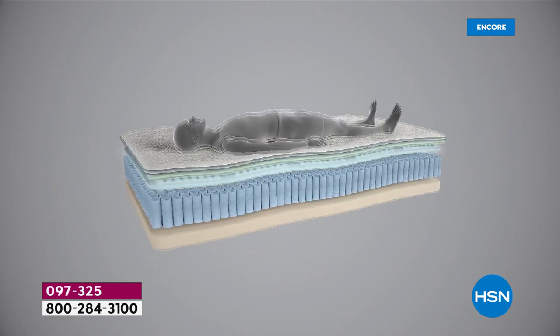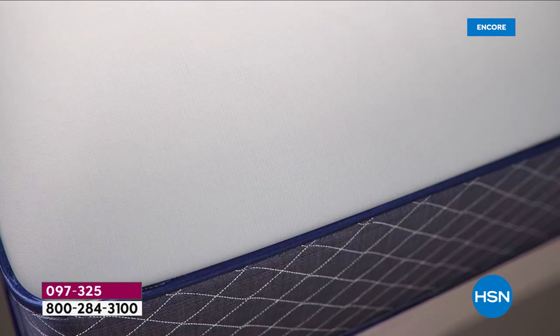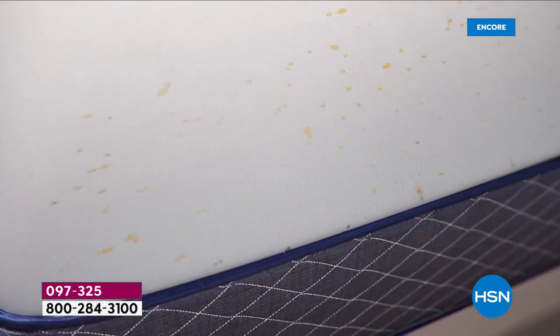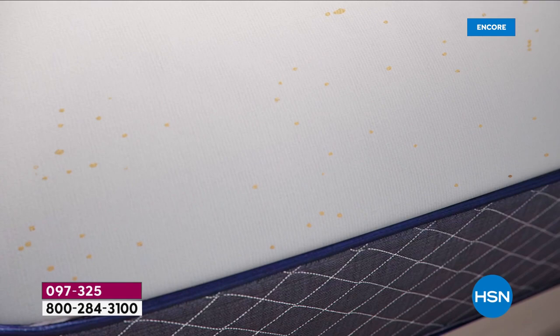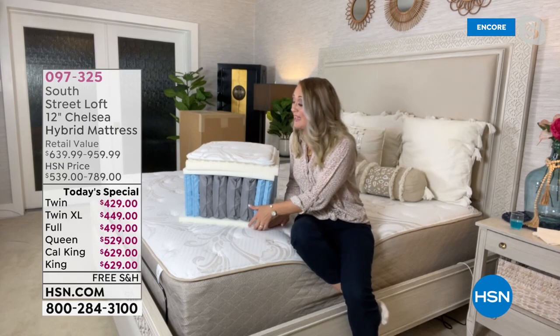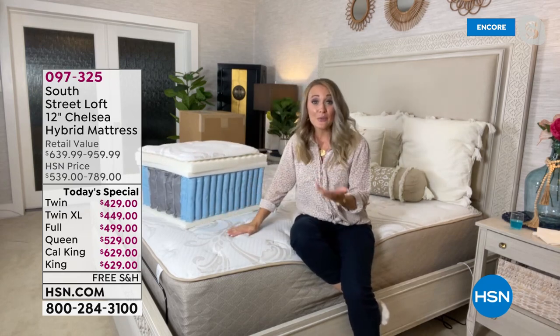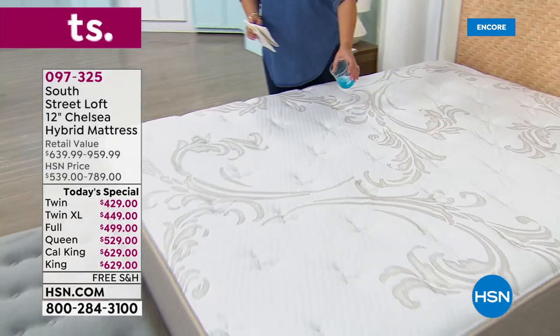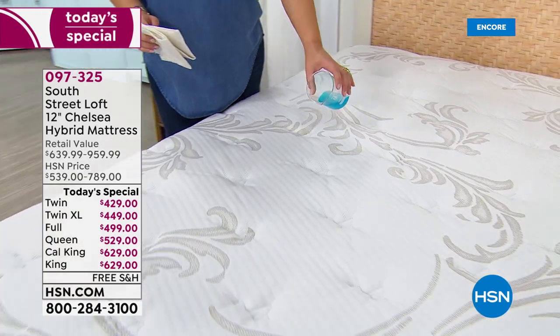Your weight when you lay down is evenly distributed — so less tossing and turning. You'll love that it sleeps cooler than all-foam mattresses because of those coils. And for the very first time we're giving you that Live Smart technology fabrication that wicks away moisture and repels liquid without changing the texture of the fabric.